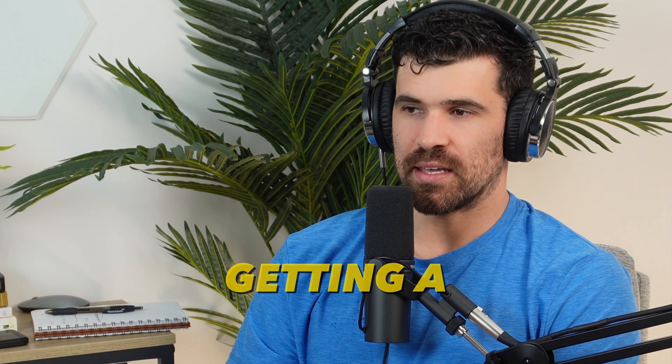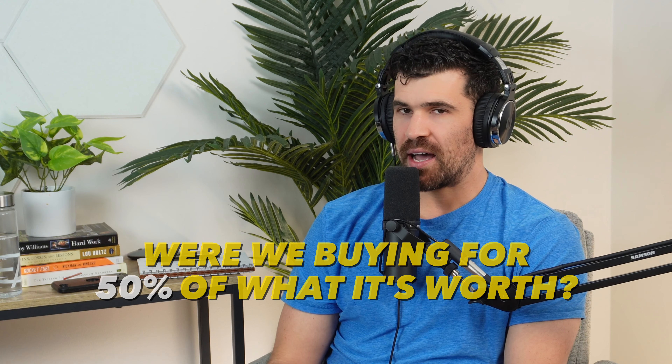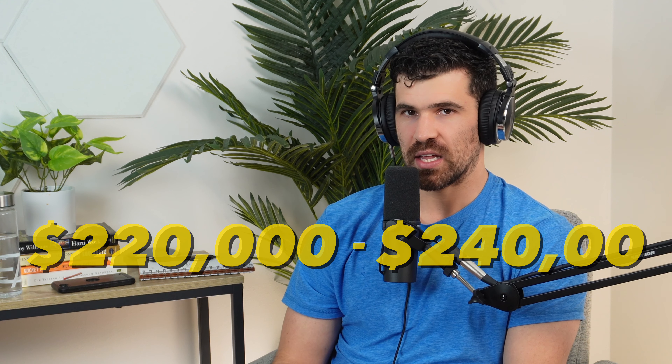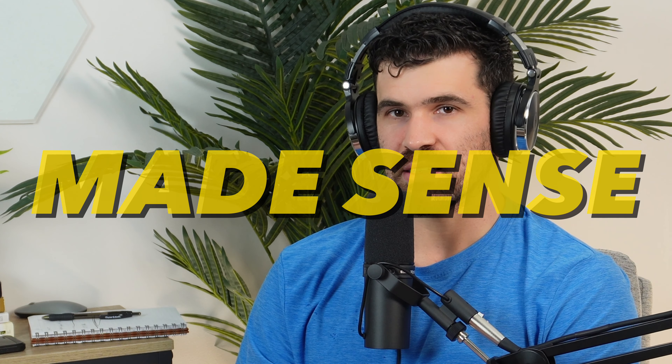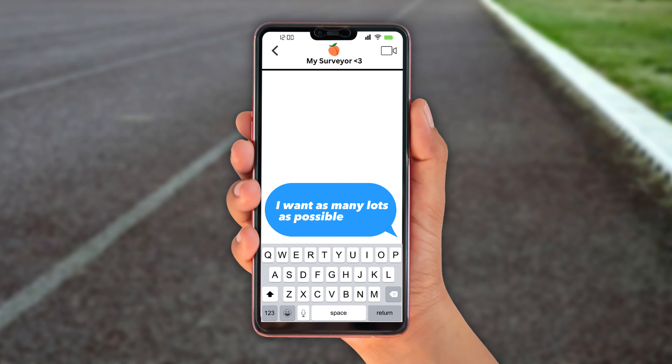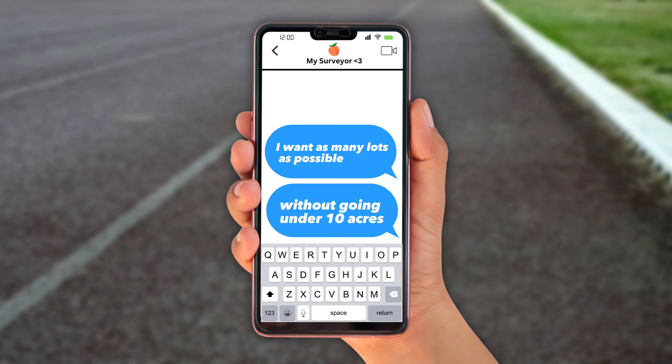The key to all this is getting a good deal on the buy side. Were we buying for 50% of what it's worth? Probably not, but it's probably worth like $220,000 to $240,000 if we sell it as is — and that's why this deal made sense. You always want to talk to the county upfront and see what the restrictions are. The county told us under 10 acres you cannot put a mobile home, so I told my surveyor I want as many lots as possible without going under 10 acres, since this area won't sell if mobile homes aren't allowed.